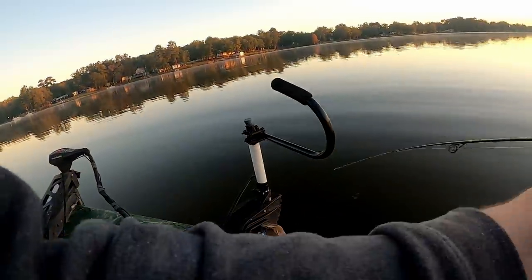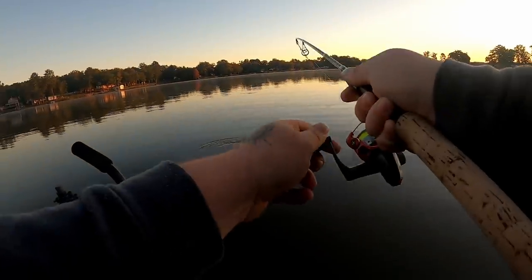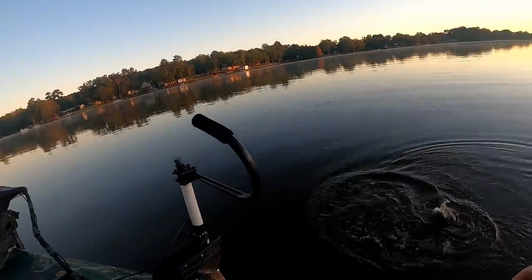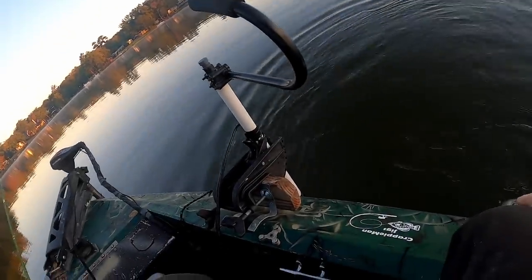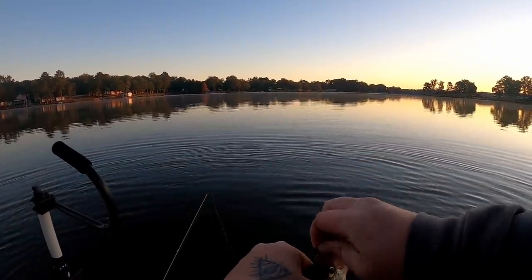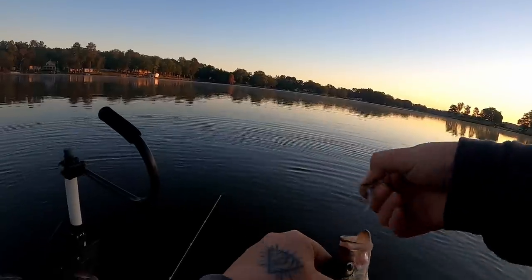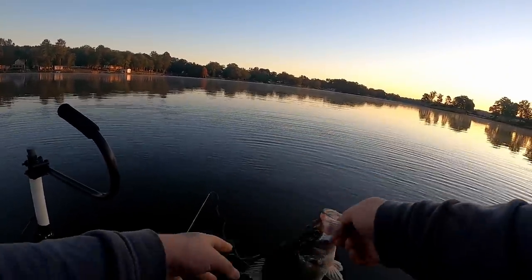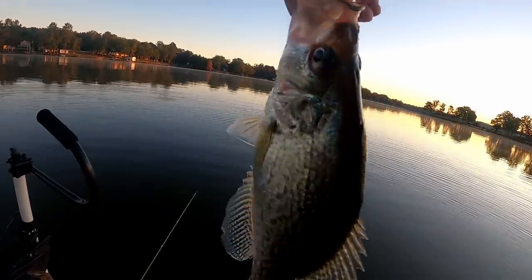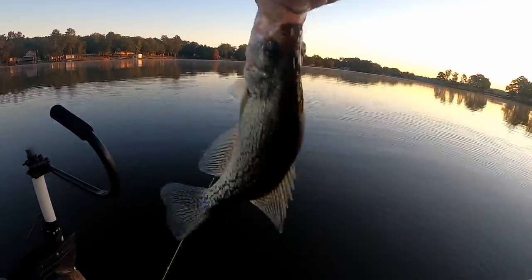There we go — yeah, giant too! Another nice slab. You know, I was just talking the other day about where these big fish are at, and I might have hit the nail on the head. That's another 12-13 inch fish — look how big that back is. Golly.